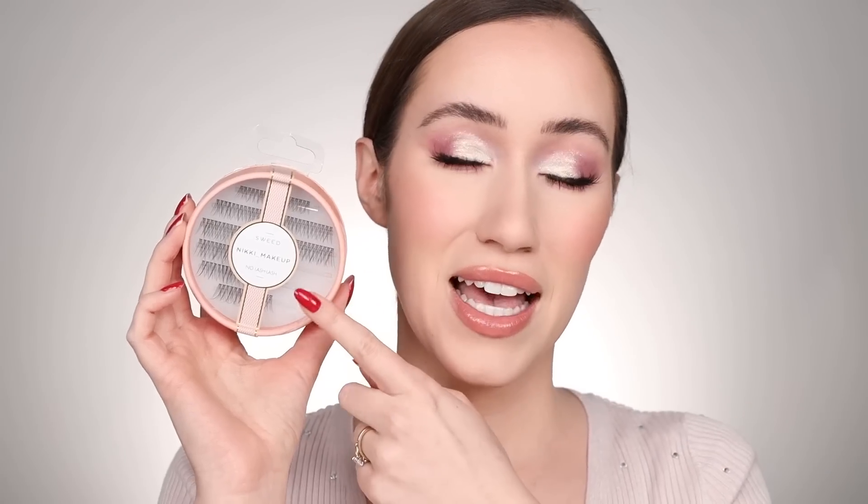I also wanted to mention some lashes I loved. I don't wear lashes a ton, but when I do I usually like individual lashes — and I really enjoyed the Sweed x Nikki Makeup Lashes. I have a video where I show how I applied them and how they look; I'll have it linked below. They're so beautiful, natural-looking but with quite the impact, which I love. Anytime I want to fill in the gaps or add something special to my eye look, I grab these.